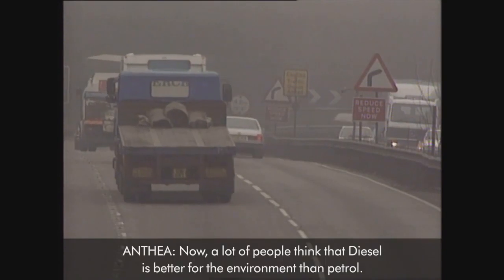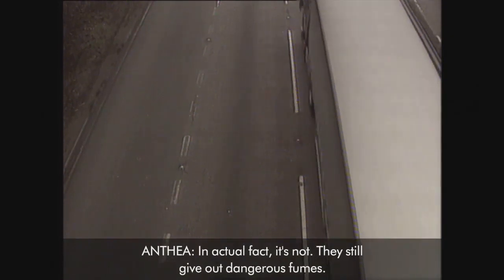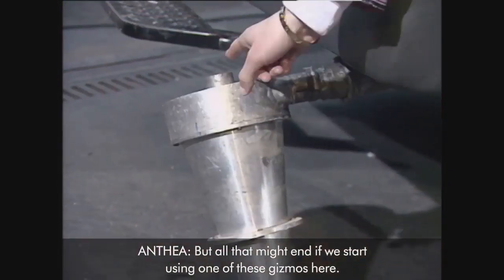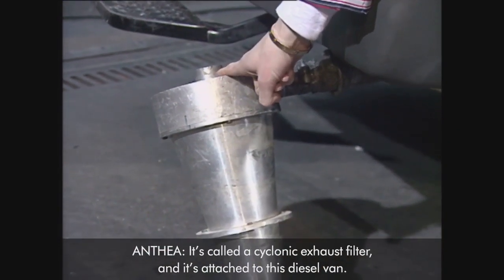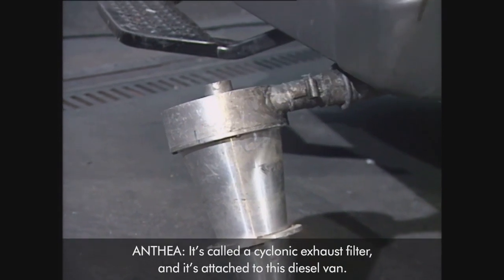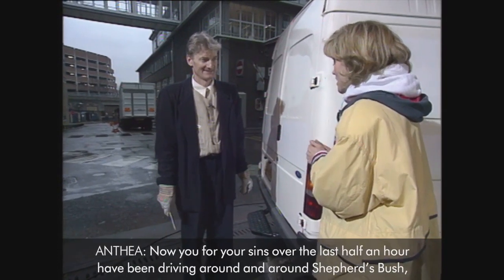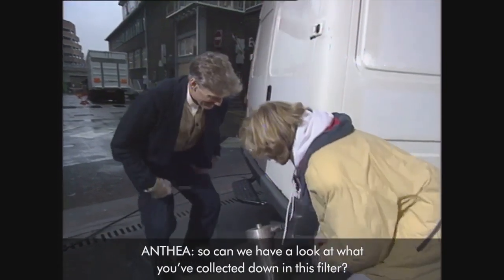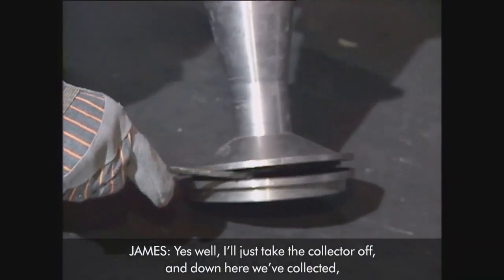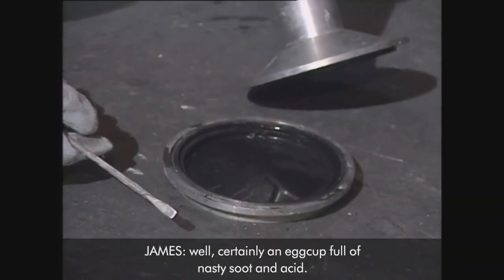A lot of people think that diesel is better for the environment than petrol. In actual fact, it's not — they still give out dangerous fumes. But all that might end if we start using one of these gizmos here. It's called a cyclonic exhaust filter, and it's attached to this diesel van. You, for your sins, over the last half an hour have been driving round and round Shepherd's Bush. Can we have a look at what you've collected in this filter? Just take the collector off, and down here we've collected certainly an egg cup full of nasty soot and acid.